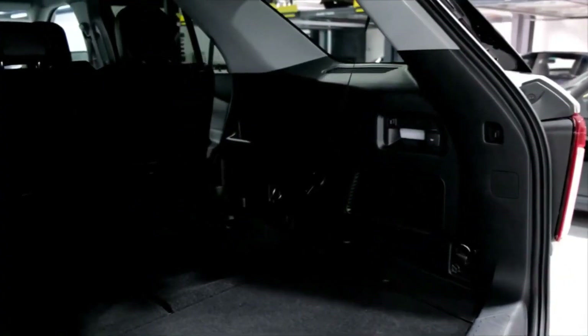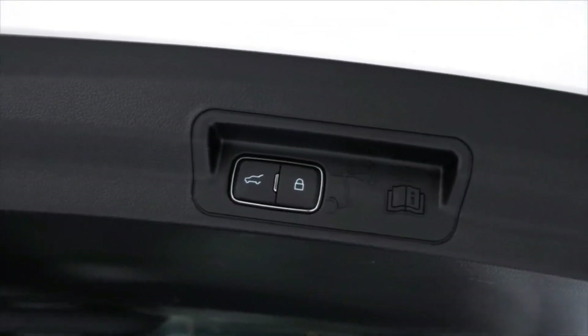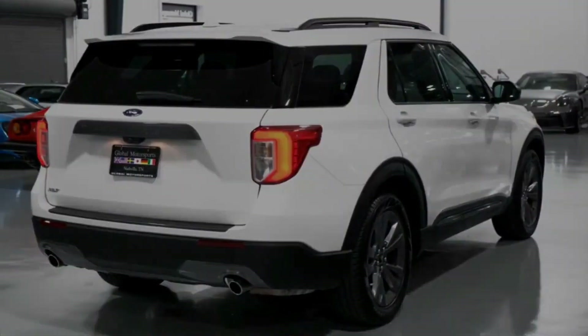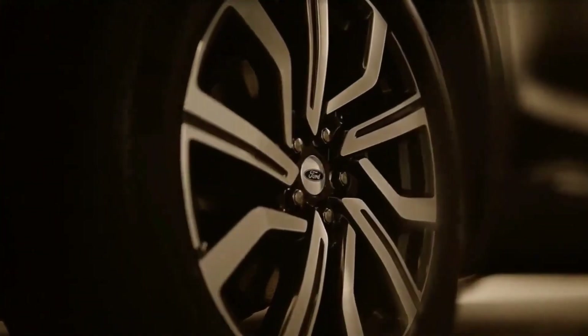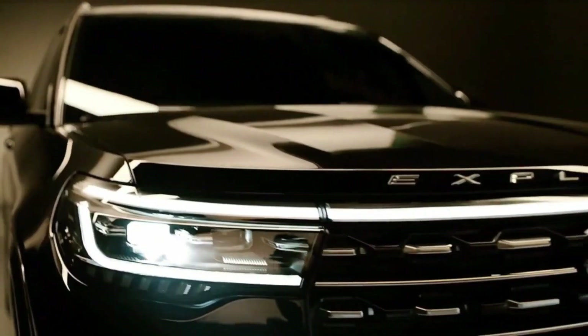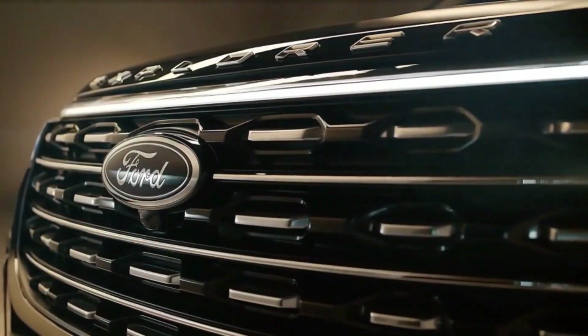Comparing the Explorer's interior dimensions to those of its competitors, the Ford is tied for the segment. Lined up against the Kia Telluride and Toyota Highlander, the Explorer has the most legroom in the first and third rows, but the least in the second row. Cargo space behind the third and second row seats is between Toyota and Kia sizes, with the Explorer slightly edging out the Telluride for the most cargo space.